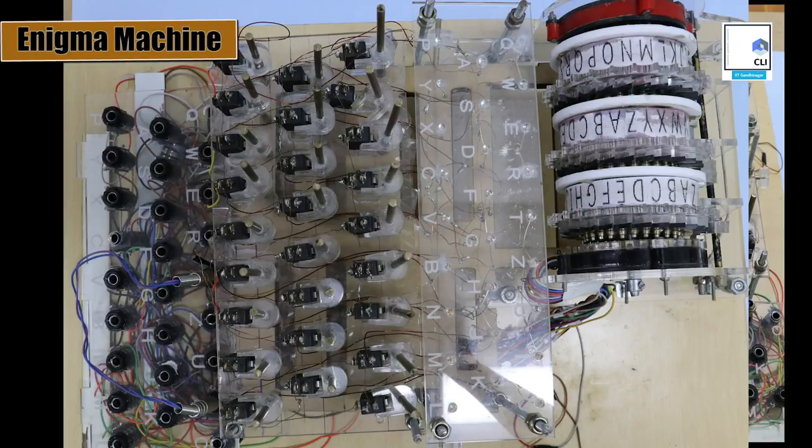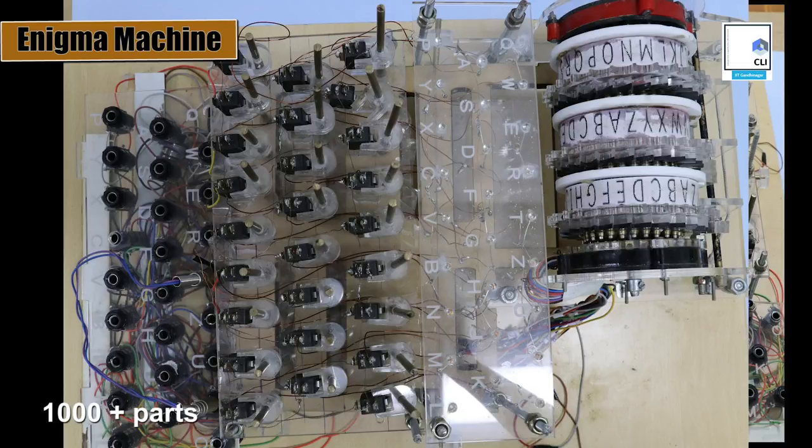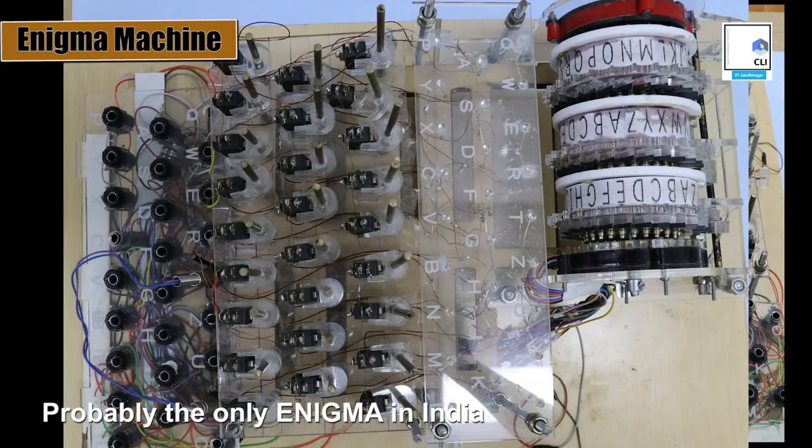Did you know that the first computer was invented by Alan Turing to break the code of a machine called Enigma? We have made this machine at CLI with about a thousand parts, and it's a classic example of mechanical engineering, math, computer science, and electrical engineering all in one. It took us a couple of months to make.